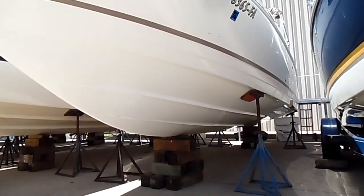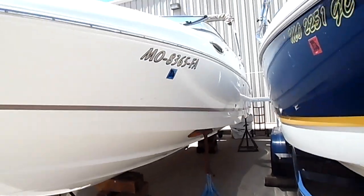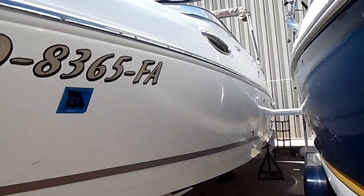We'll take you around to the port side. Once again, owner kept this very clean — no waterline on the hull.